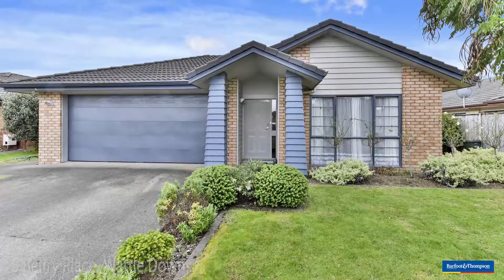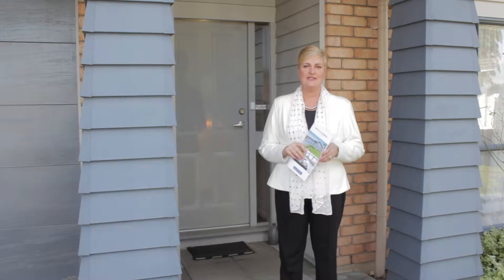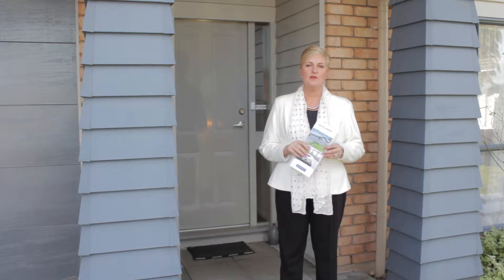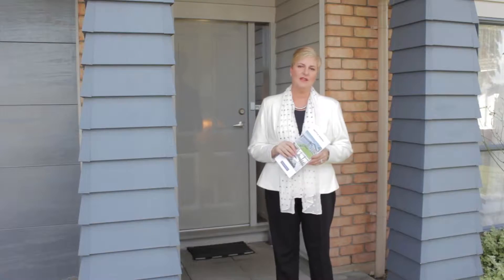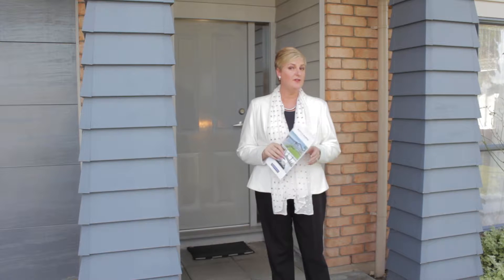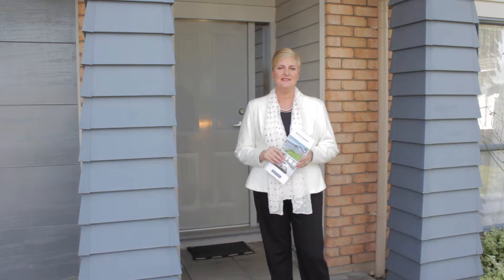Hi, I'm Sue Matiti from Barford & Thompson and welcome to number 5 Belfry Place here in Waddle Cove. Belfry Place has access to Rerumowanna School with the school gate being just up the road here. Why don't you come on in and have a look at this lovely home, perfect possibly for your family if your kids want to go to the local school and what a great environment to live in.